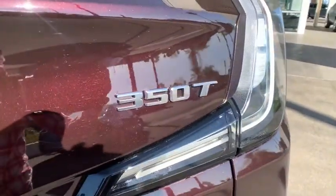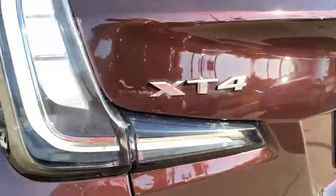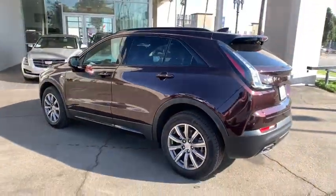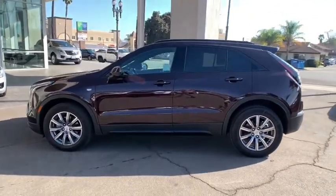Here are some of this vehicle's great options: keyless entry, anti-lock braking system, power liftgate, backup camera, power passenger seat, stability control, traction control, remote engine start, Bluetooth.